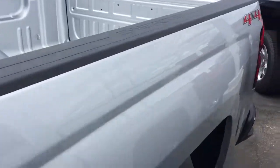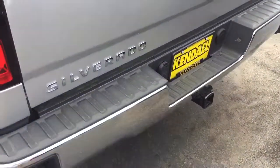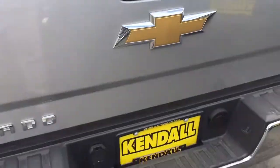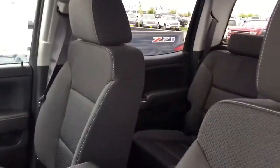You can see it's got the standard length six and a half foot bed on there. It's got a backup camera, which is a nice little safety feature, and a towing package. It does have the cloth interior to help keep down that cost.